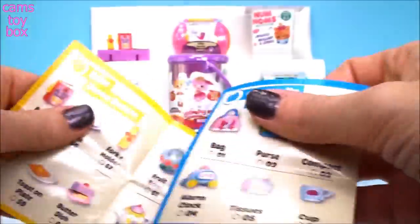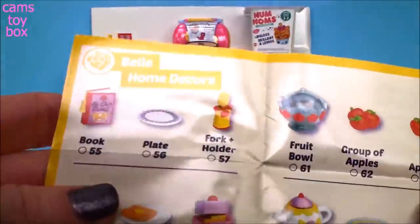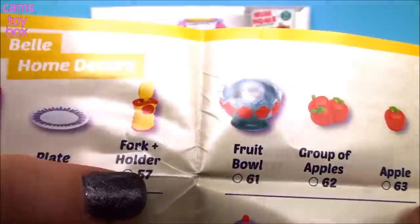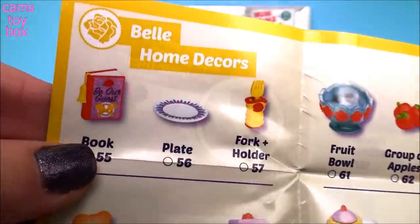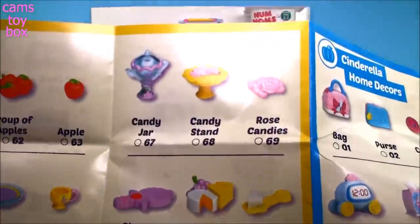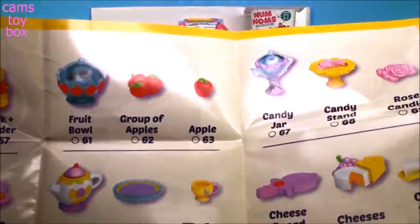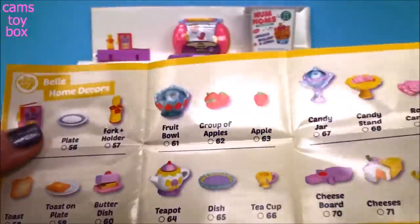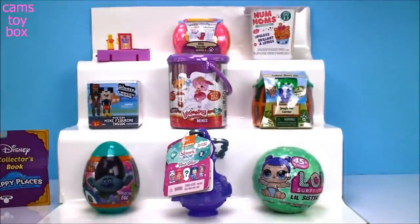Let's check out our collector's guide and see what we have. Yep, it is a book, a plate, a fork, and it's a holder — not a napkin you wrap around, just a little fork holder, but it's so super cute. I've already gotten this one. I still have three out of Belle's section to collect, so that's super cool.